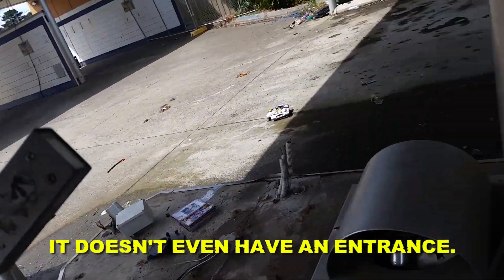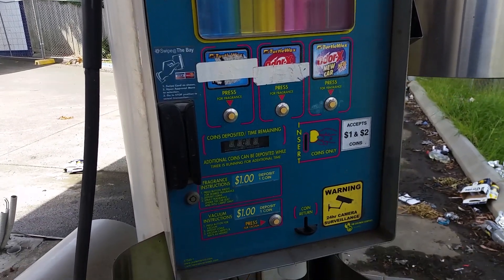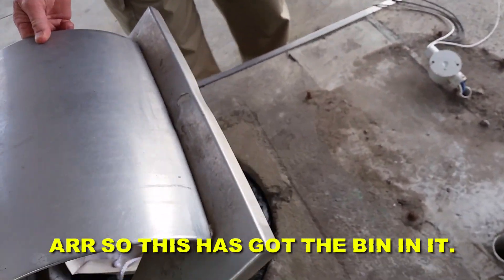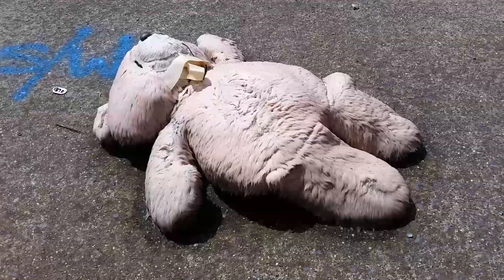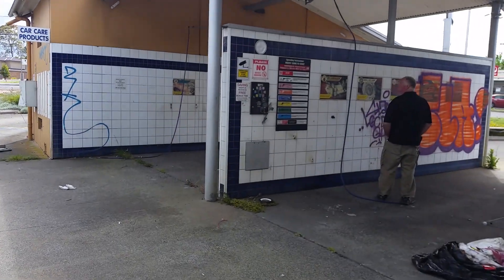It doesn't even have an entrance. It just makes your car have a smell. What's inside? Some bag things inside — this has got a bit in it. Garbage pile analysis, bit of a remnant there. A deflated teddy bear. All right, let's continue the rest of the tour.